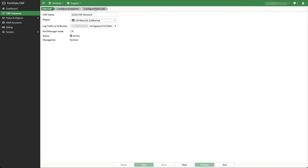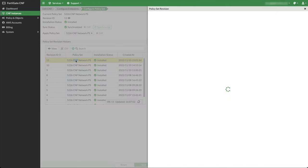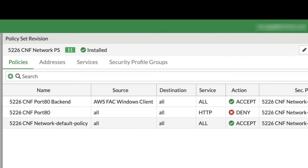Using the FortiGate CNF console, we can examine the access policy set installed in the FortiGate CNF instance. As defined in the policy set, port 80 from certain hosts is accepted, while all other hosts are denied.